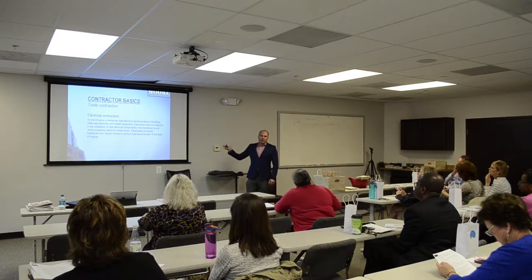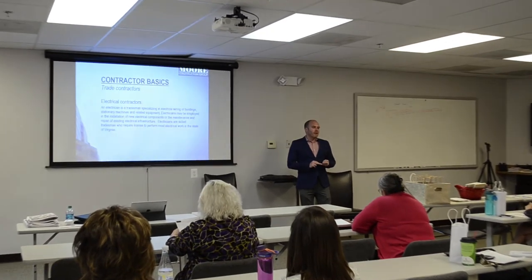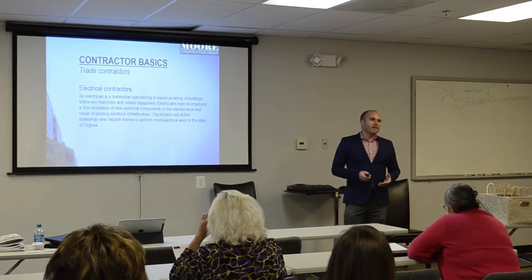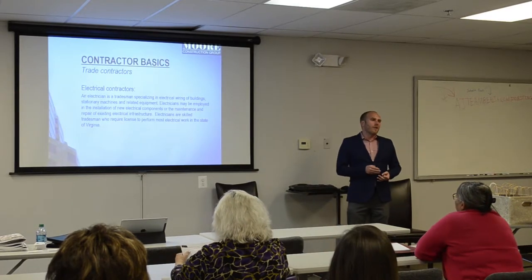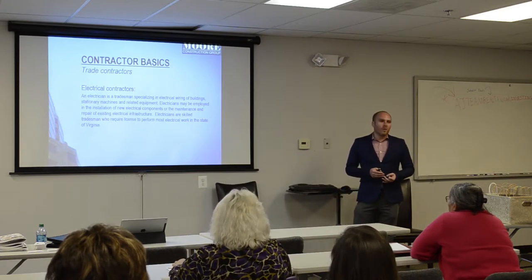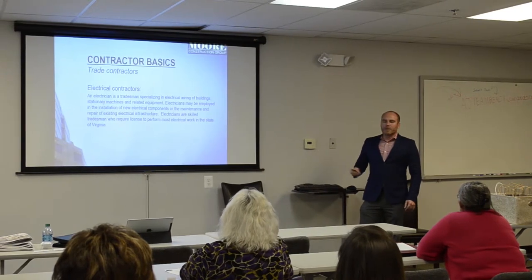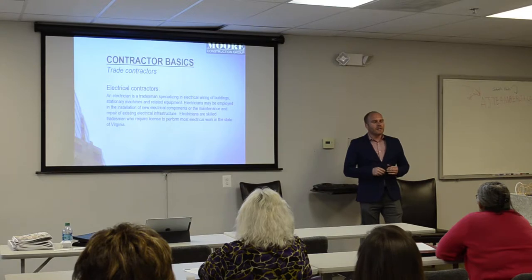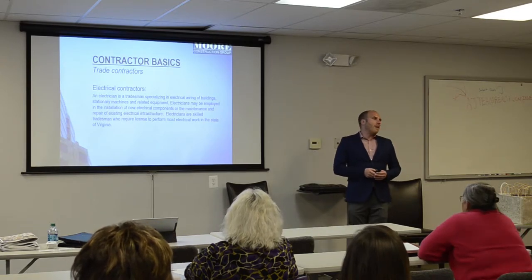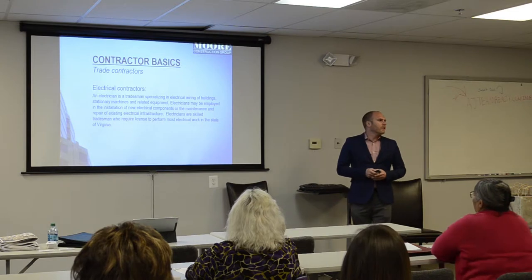There are different kinds of trade contractors. You have electrical, plumbing, gas fitting, HVAC, as well as builders. Electrical contractors are those licensed to perform electrical work in residential and commercial settings and wire electrical machinery. Most electrical operations require a license in the state of Virginia. This class is specifically for Virginia continuing education, though a lot of it is very similar in DC and Maryland — where applicable I'll point out differences between jurisdictions.